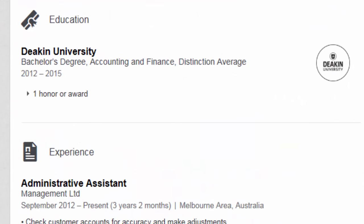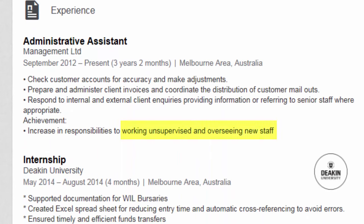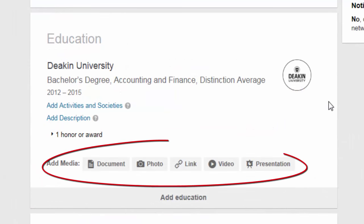The education, experience, certifications and award sections are the place to list the details of the experiences you've had, what you've achieved and the skills you've mastered. You can attach samples of your work, photos, videos or presentations. Make sure these are relevant and of a high standard.